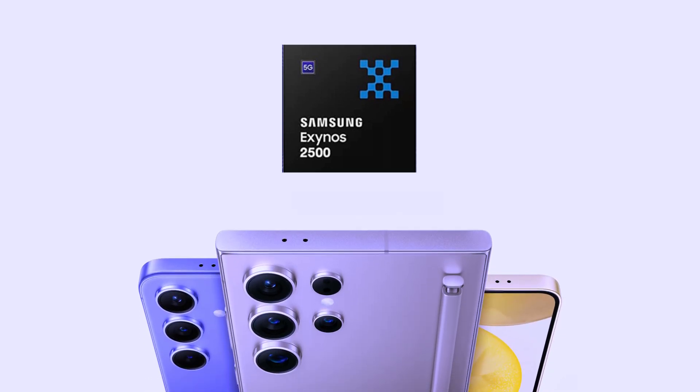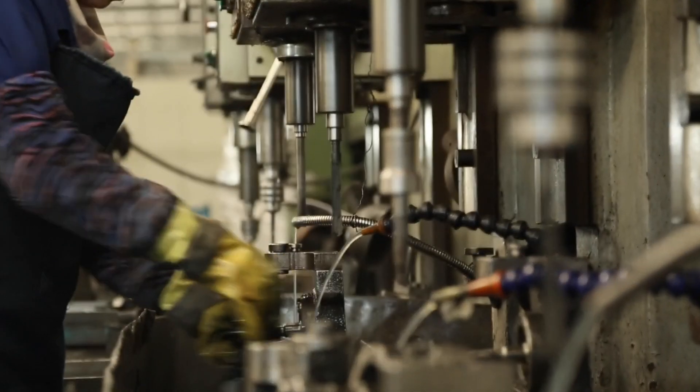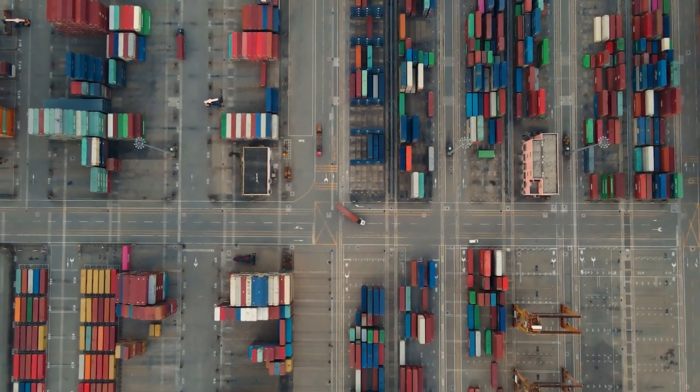However, reports indicate that this year, Samsung has faced a bit of a roadblock. It seems the Exynos 2500 is off the table for the Galaxy S25 series. Why? It all comes down to low production yields — when manufacturing these chips, not enough of them are coming out usable, leading to potential supply chain issues.